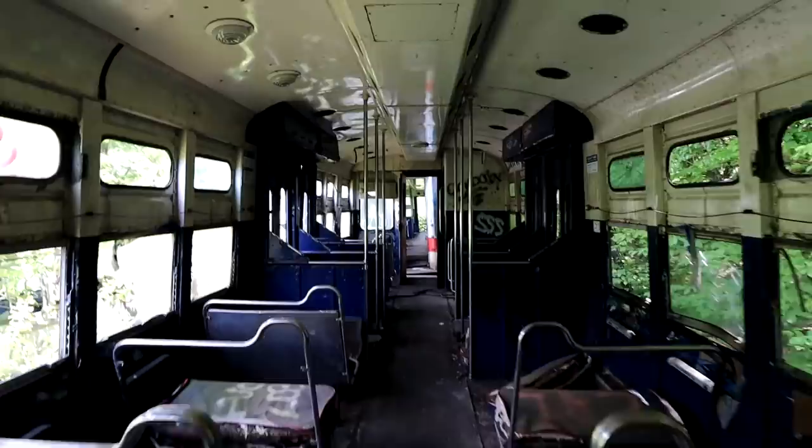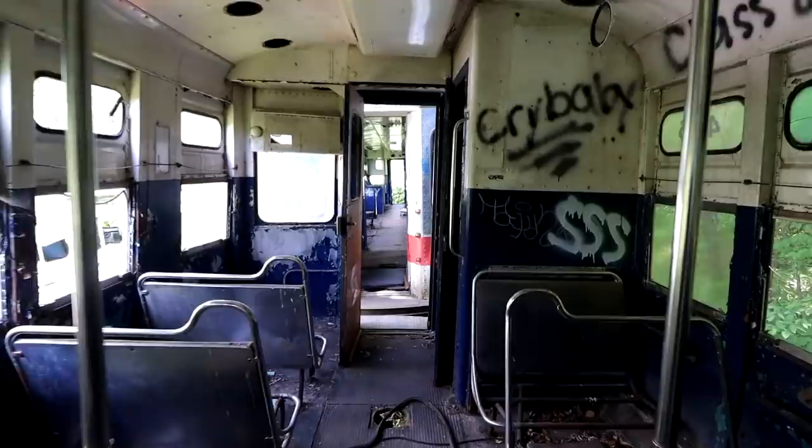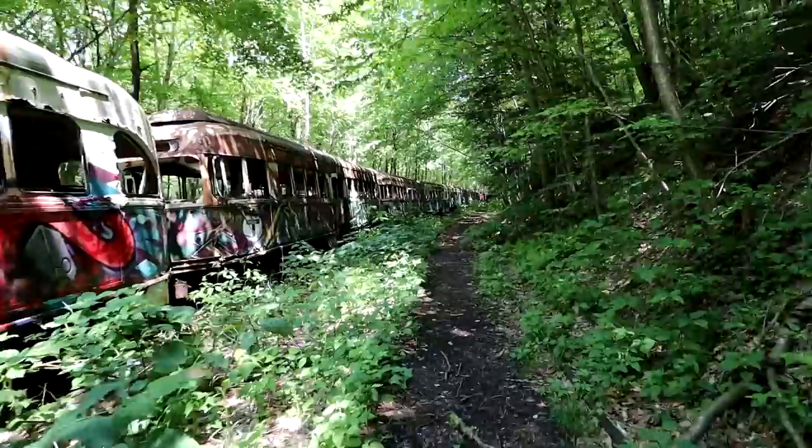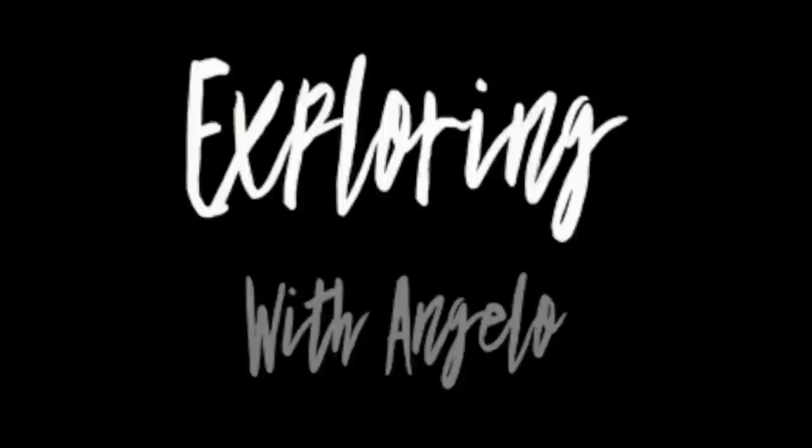Oh, look how old these are. Whoa, this is so cool. Oh, there's a third one, I didn't even see that. Whoa, it just keeps going. It literally just keeps going. Oh my god, this is crazy. It's just crazy that I'm literally hiking through the middle of a forest and there's just all of these here. Oh my god, it just literally keeps going — where's the end of this?